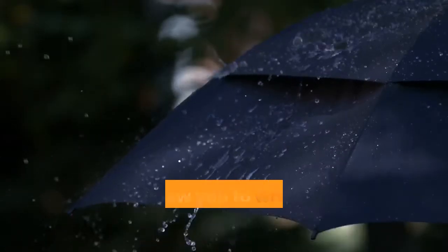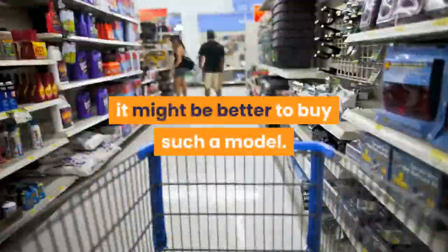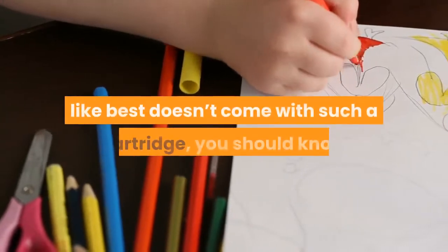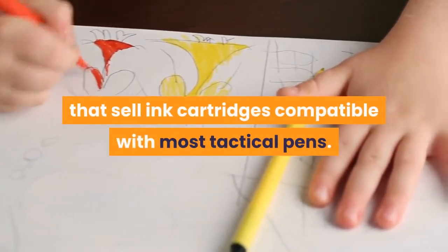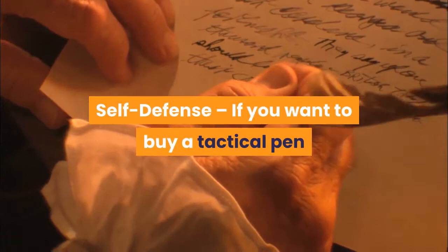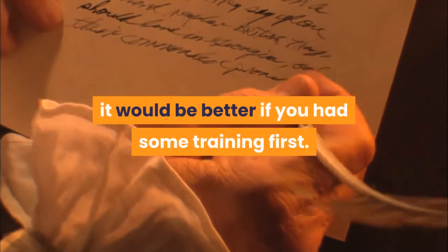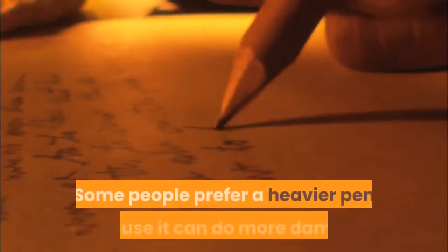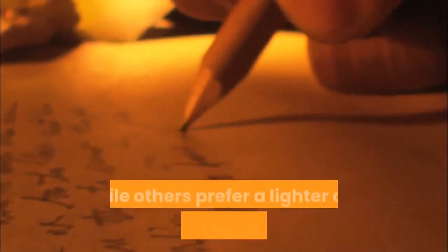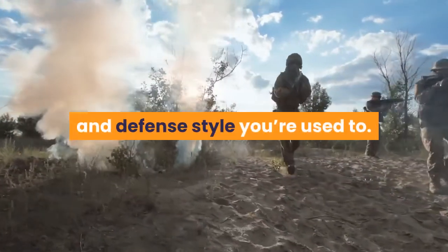Some models use ink cartridges that allow you to write in all kinds of conditions, even if it's raining or foggy outside. If your job usually involves being out in the open, it might be better to buy such a model. Even if the model you like best doesn't come with such a cartridge, there are certain manufacturers that sell ink cartridges compatible with most tactical pens. Self-defense: if you want to buy a tactical pen for concealed self-defense, it would be better if you had some training first. Some tactical pens are heavier than others — some people prefer a heavier pen because it can do more damage, while others prefer a lighter one because it's easier to wield. This is usually only a matter of preference and defense style.